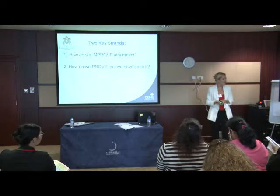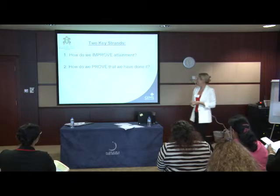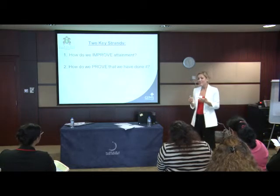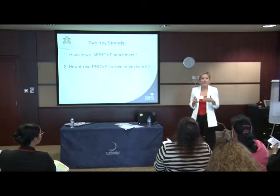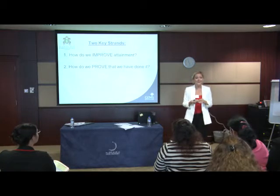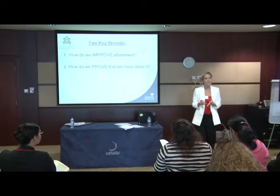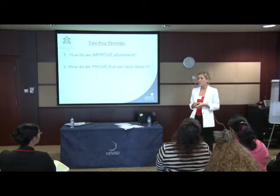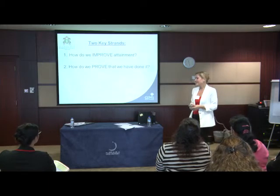So in answer to our questions: how do we improve attainment? We need to think about, yes, the rules of language, grammar, vocabulary — but we mustn't forget the other side of things, which is teaching students to use their imagination, inspiring them to write interesting and engaging text, making them excited about writing. It's quite clear when you read someone's writing that they weren't excited about it. And also, we need to make our lives easier by ensuring that we've proven that our pupils have moved from one point to another by the end of our lesson. Great, thank you very much.